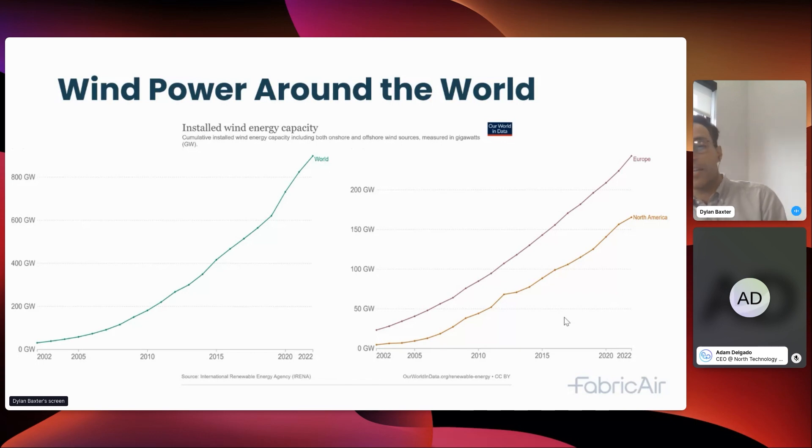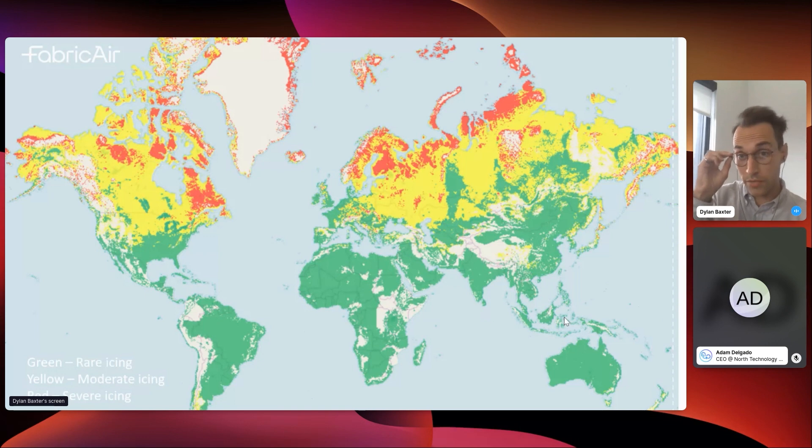With this increased reliance on wind as a major percentage of our energy grid, we also need to increase the reliability of wind. In North America and Europe, one of the biggest problems for reliable wind energy is icing. This map, created in collaboration with VTT — a university in the Scandinavian countries — maps the severity of icing across the world. In red we have very severe icing, in yellow moderate icing, and in green icing is rare.